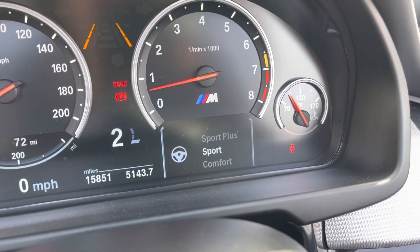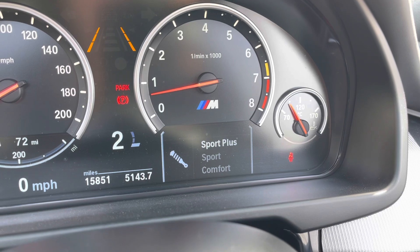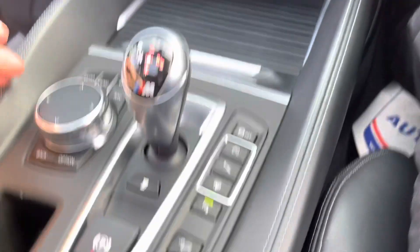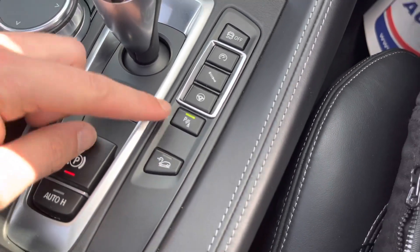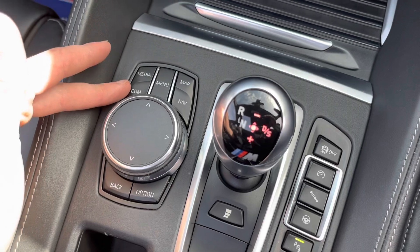These settings can be changed as you like — very good customisation with this vehicle. We'll put all of those into efficiency for now. Coming across, we've got hill descent control, traction control, and a button for parking sensors, as well as the control wheel for the infotainment screen.